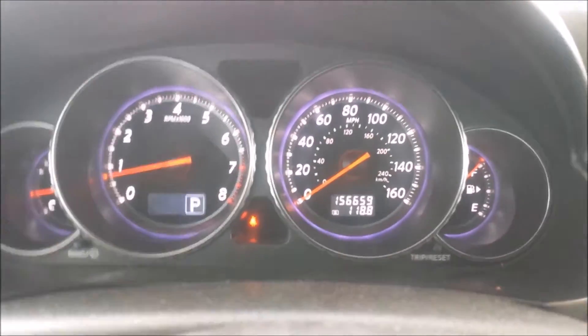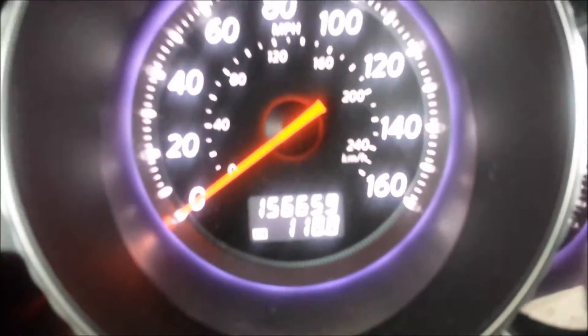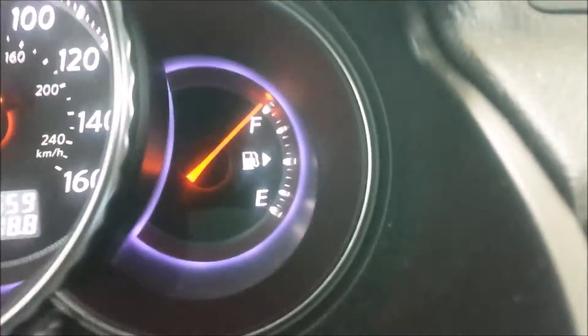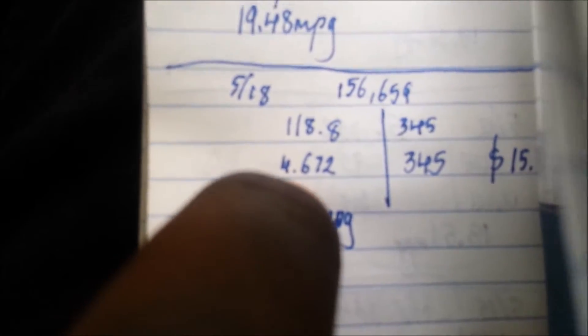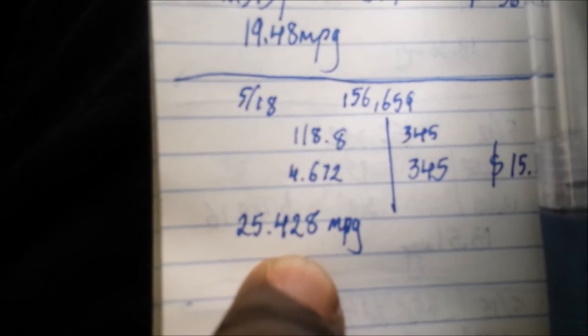The results are in. I've been on the highway for about 118.8 miles and used about a quarter tank. These are the miles covered, this is the quantity of fuel I put in, and then the calculated MPG.